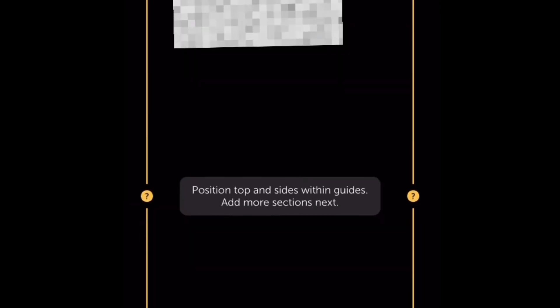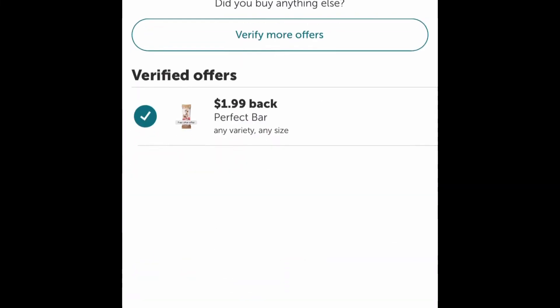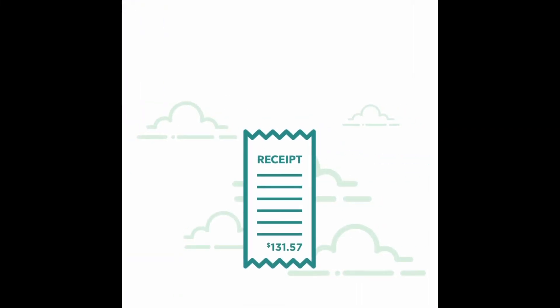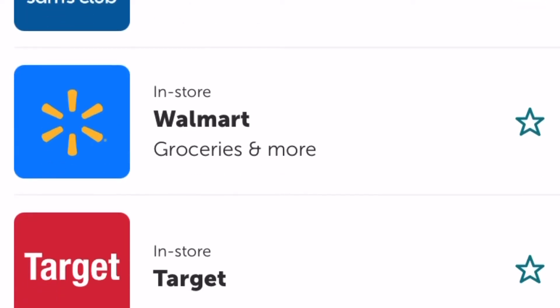Then you're going to upload your photo. Bam! It's done. I just got $1.99 back on that. And in the store, I only paid $1.89. So it will upload into the receipt, and eventually I will be able to get rewards for this. Right now I have $6.90 in the Ibotta app.